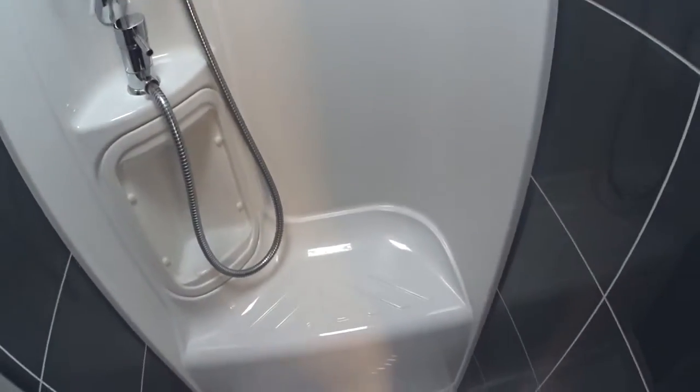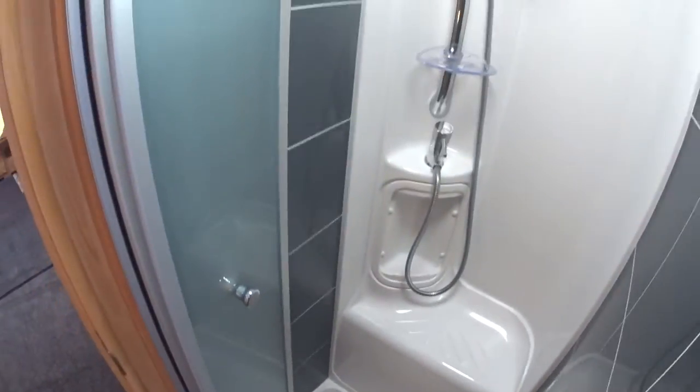You've got an enclosed shower here — Buccaneer's distinctive tile effect walls, mostly chrome fittings, and a seat. If you want to sit down and have a shower, you can do. Pretty good.